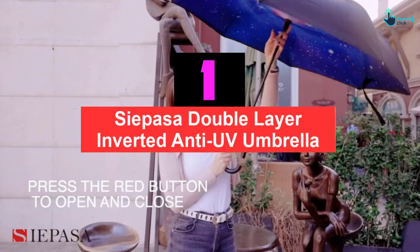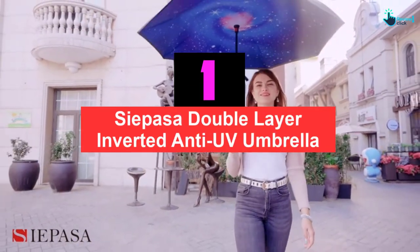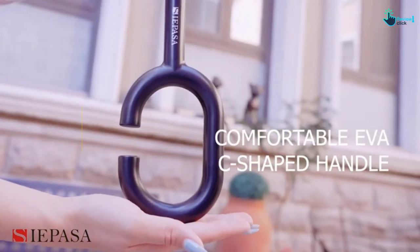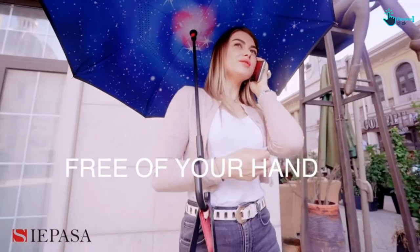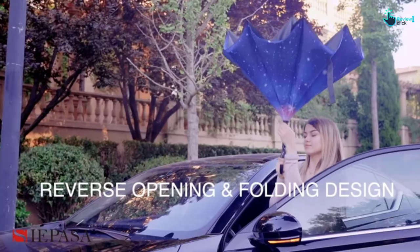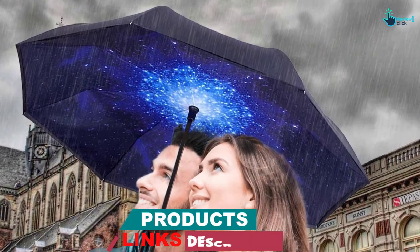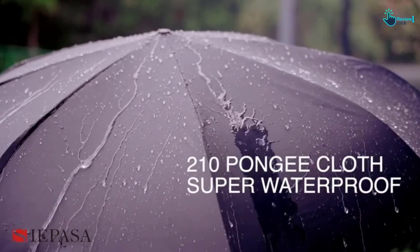And finally at number 1, we have the Cipasa Double Layer Inverted Anti-UV Umbrella. Cipasa provides a uniquely designed umbrella with high quality and many benefits. Cipasa's ribs and stand are made of carbon fiber materials — they are very strong and resilient to sunlight, windy, and rainy weather. The well-designed canopy provides the ability to be waterproof. The inverted and dual-layer canopy folds the top canopy when closing, so it will keep water from leaking and wetting the car seats or floor.